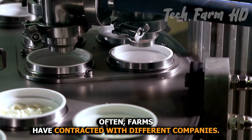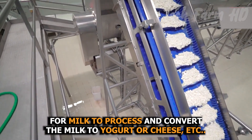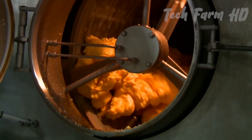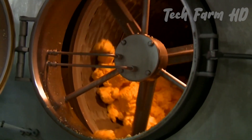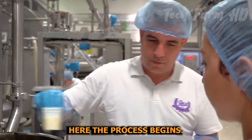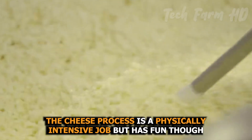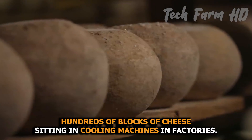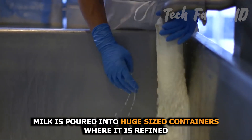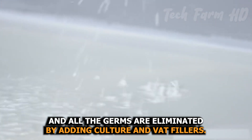Often, farms have contracted with different companies. Companies make good purchases of milk to process and convert it to yogurt or cheese, etc. Here the process begins. The cheese process is a physically intensive job but has its fun. It's an amazing thing to see hundreds of blocks of cheese sitting in cooling machines. In factories, milk is poured into huge-sized containers where it is refined and all the germs are eliminated by adding culture and vat fillers.